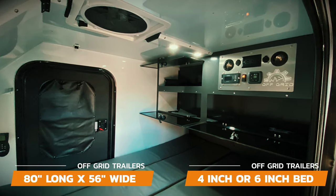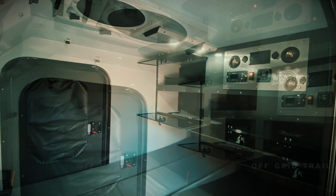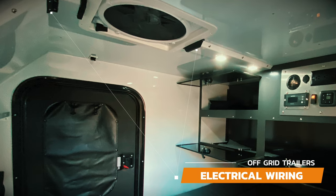You have a 4 inch queen size bed with an interior length of 80 inches long and 56 inches wide. We run all the electrical wiring in these channels that can be easily accessed by removing the screws.